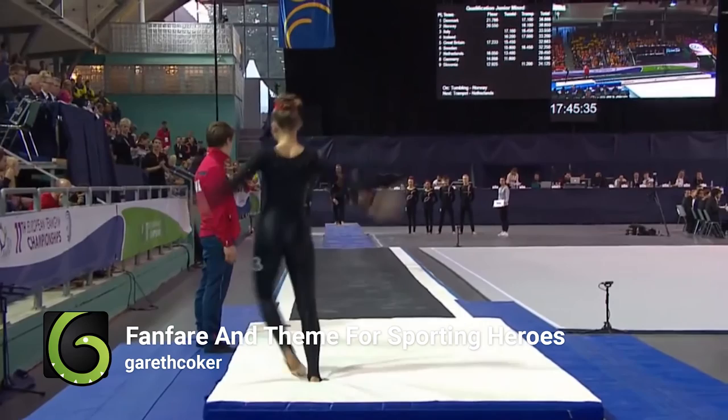And that's the Envato Famous Five. Hit the subscribe button on YouTube or the like button on Facebook, and for more content like this check out Envato Community at community.envato.com.